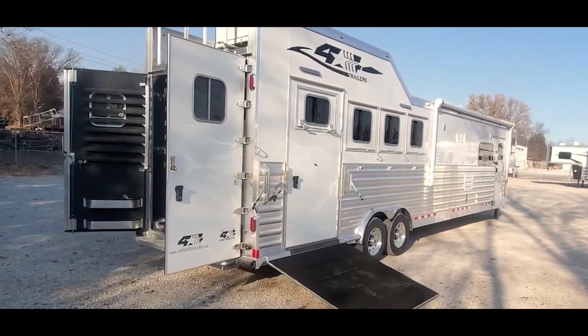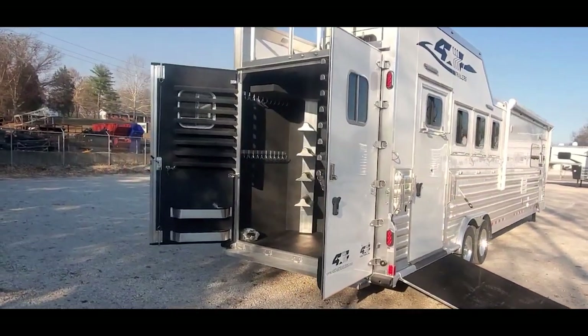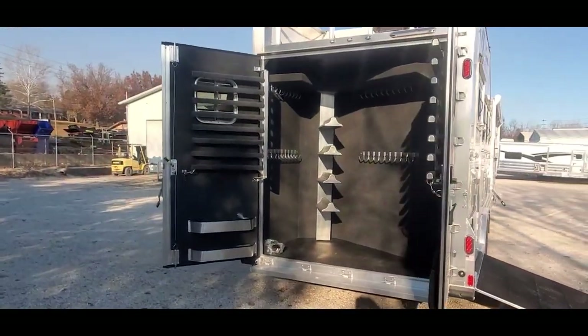This trailer is a four-horse, 15-foot 9-inch short wall. It's a side-load full-back tack.